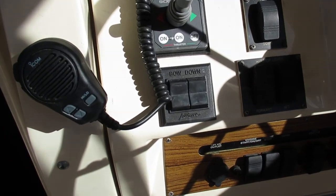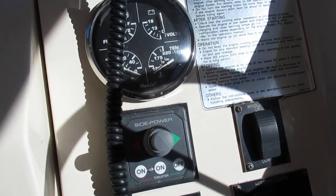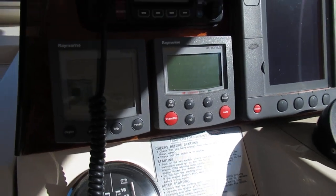As we look at the helm, you can see at the bottom we've got our trim tab control. We do have a bow thruster. We've got a Raymarine Tri-Data for depth and speed, and a Raymarine Autopilot.